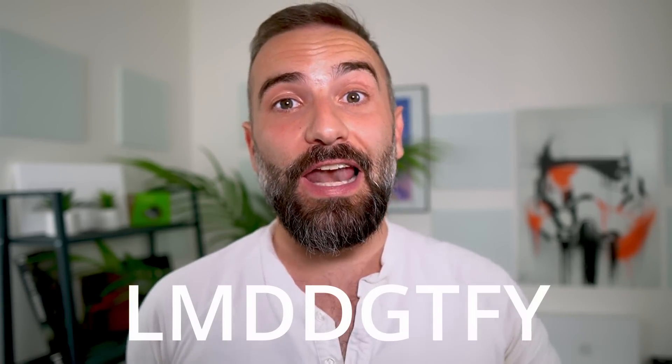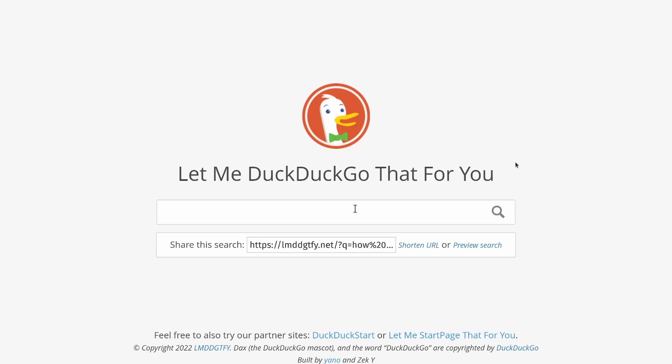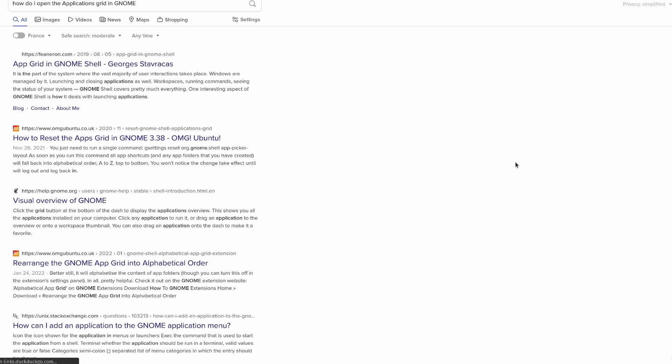Sometimes it's just by lack of motivation — some beginners are very lazy and did not take the time to research their issue before asking a question, even if it's a very common one. In that case, it's time to introduce them to LMDDGTFY, or 'let me DuckDuckGo that for you.' Jokes aside, civil behavior always helps if you want to help others. Telling them to do their homework takes you just as long as answering their question, as dumb as it is.